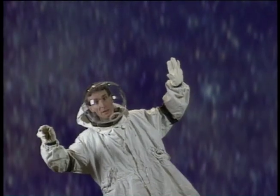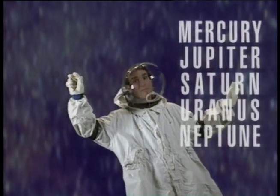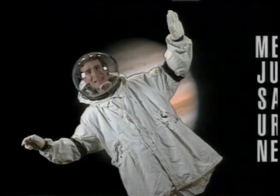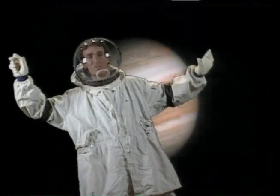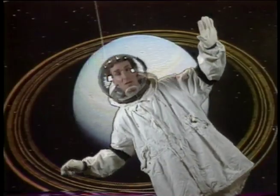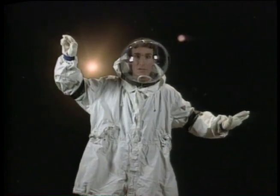But on Mercury, Jupiter, Saturn, Uranus, and Neptune, there are magnetic fields. On Jupiter, the magnetic field is 20,000 times stronger than the Earth's. On Saturn, it's 10 times stronger. On Uranus and Neptune, it's 100 times stronger. On Mercury, the magnetic field is 100 times weaker than the Earth's.